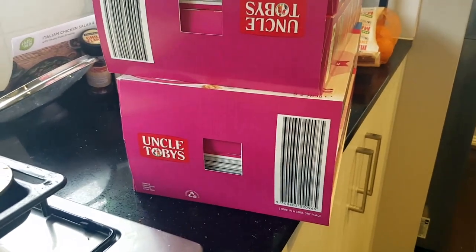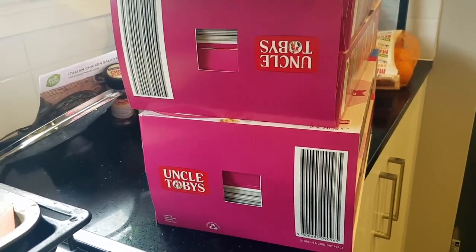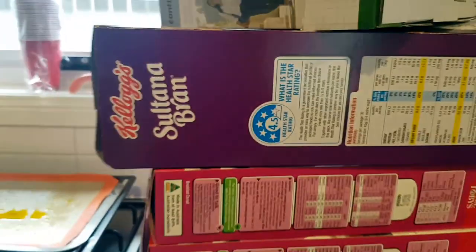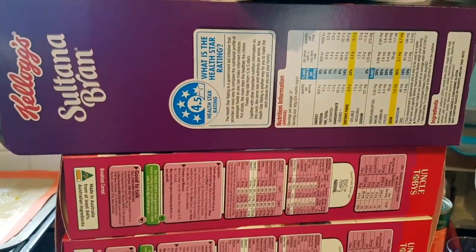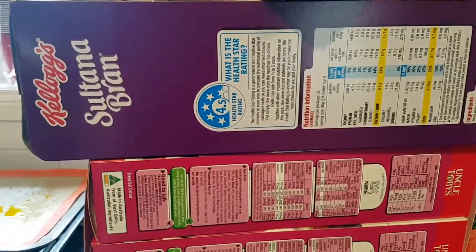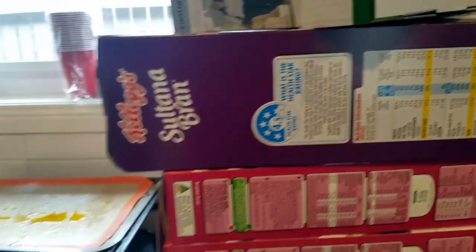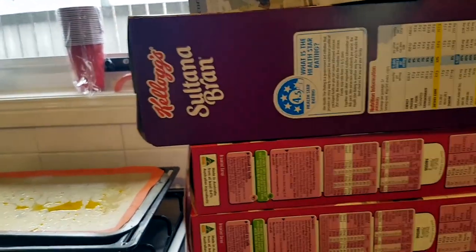That's the Uncle Toby's cereal. I also bought my Costco membership renewal for $60 — that's how much it costs here in Canberra, Australia. Then I got Sultana Bran — that's what they call Raisin Bran here in Australia. If you've been here before you've seen me get this every time because it's $11.49 for a 1.7 kilogram box, and I bought two of those.